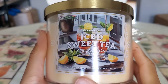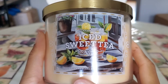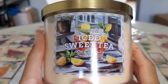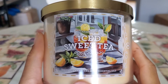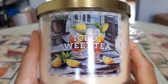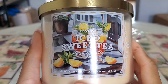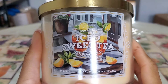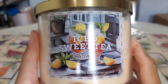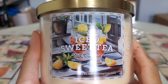Another tea fragrance I'm decluttering: Iced Sweet Tea from Goose Creek. I did enjoy it — it definitely has that Lipton powdered lemon tea scent — however the strength and throw in an open concept is not the best, and I don't want to burn this particular fragrance in my bedroom. I did a dedicated review on the channel already, so I'm going to let this one go to someone who prefers softer strength and throw fragrances.